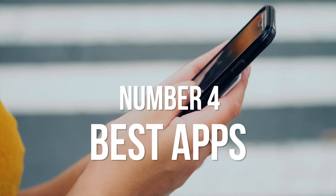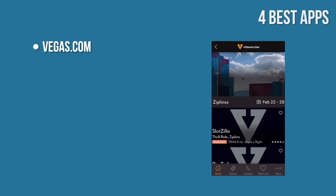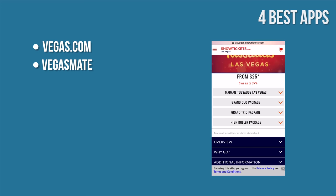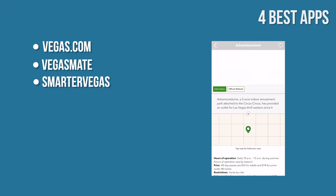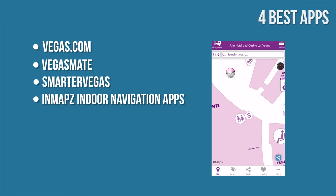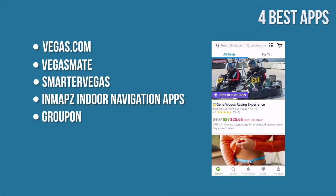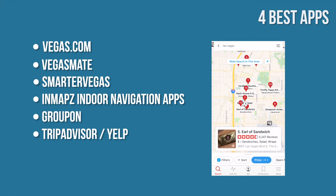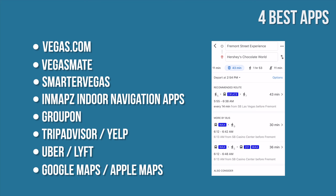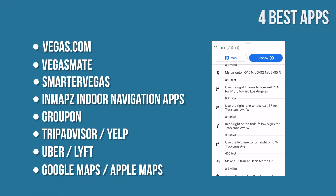Number 4: Best apps to use in Vegas. Vegas.com is an insider guide to what to do and where to go. VegasMate helps you plan your trip with information on hotels, restaurants, and attractions. SmarterVegas.com offers the best deals and offers in Vegas. InMaps is an indoor navigation app to find casinos and malls. Groupon provides promo codes and saving alerts for nearby dining and other deals. TripAdvisor and Yelp offer reviews of restaurants, hotels, museums, tours, and more. Uber or Lyft for getting around the city. Google Maps or Apple Maps for walking, public transportation, and driving — Google Maps also lets you download maps offline, great if you want to avoid roaming charges.